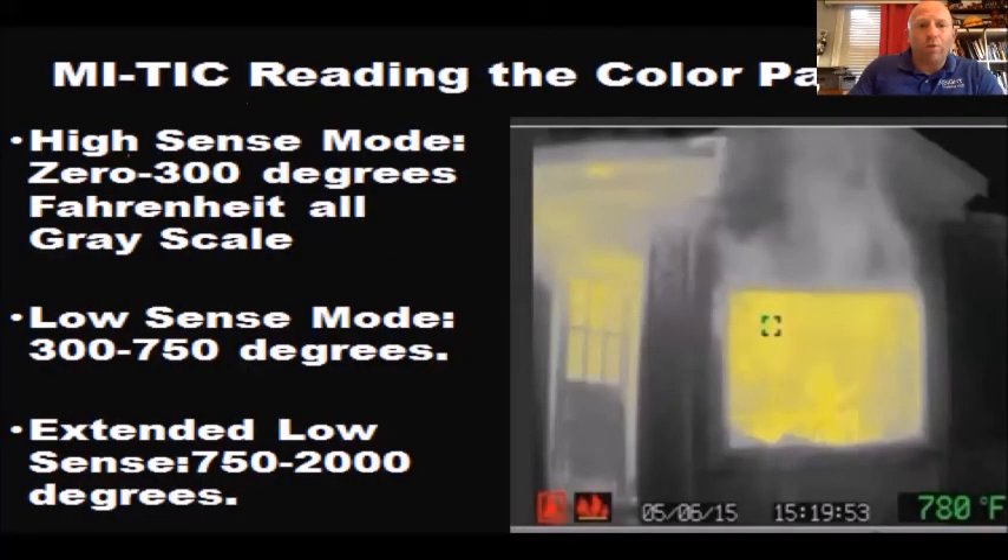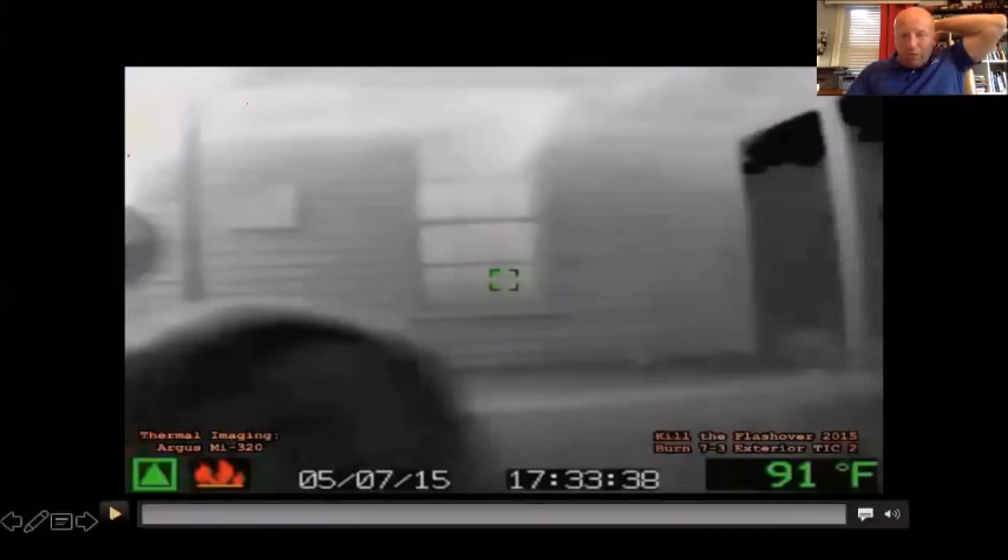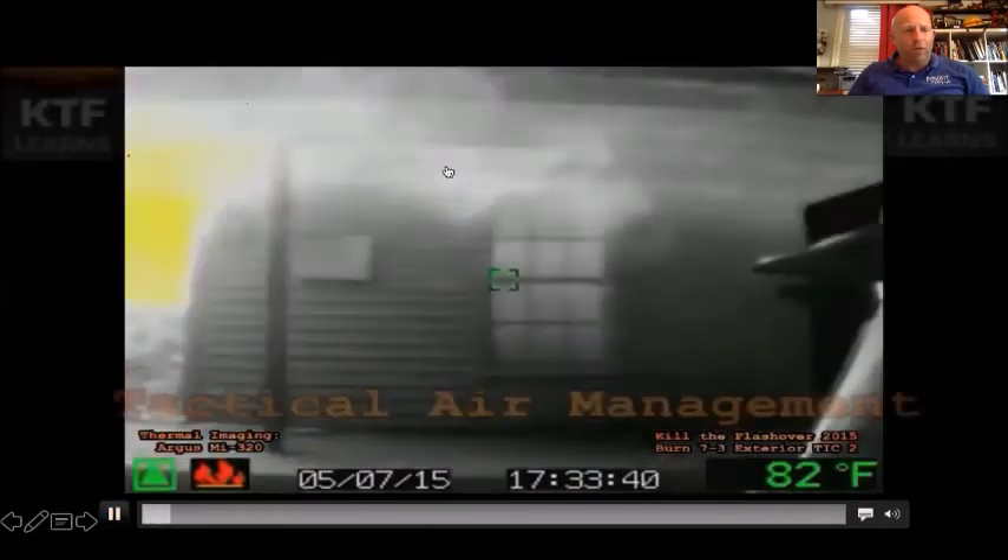High-sense mode is zero to 300 degrees. Low-sense mode, the first one, is 300 to 750 degrees, and extended low is 750 to 2,000 degrees. Why do we need to measure that hot? We can melt aluminum at about 1,200 degrees, and our SCBA fails at 350. Here's a quick video of what this camera looks like: the green triangle is engaged, this is an Argus MY 320, this is a KTF hoarding research burn. If you look closely, you can see the convection currents coming over the top of the porch, and yellow coming out from the door — a lot of heat coming over the piles of stuff inside that house.